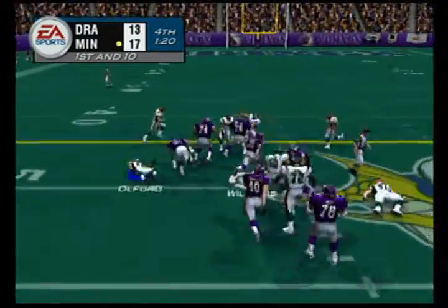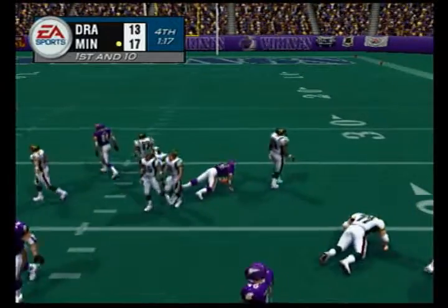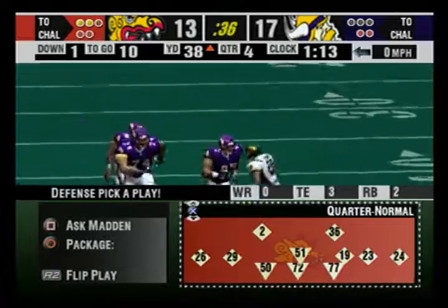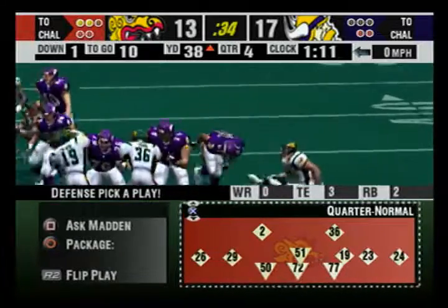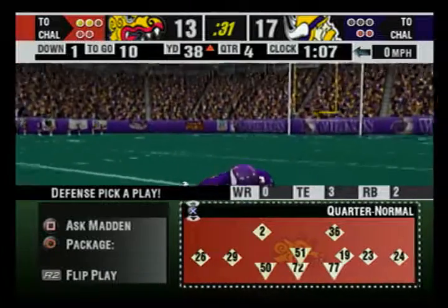Give it to the halfback at the 40. We always say that in any long run, someone has to get a big block — and that's exactly what this is. This guy just gets run over and is completely knocked out of the play.